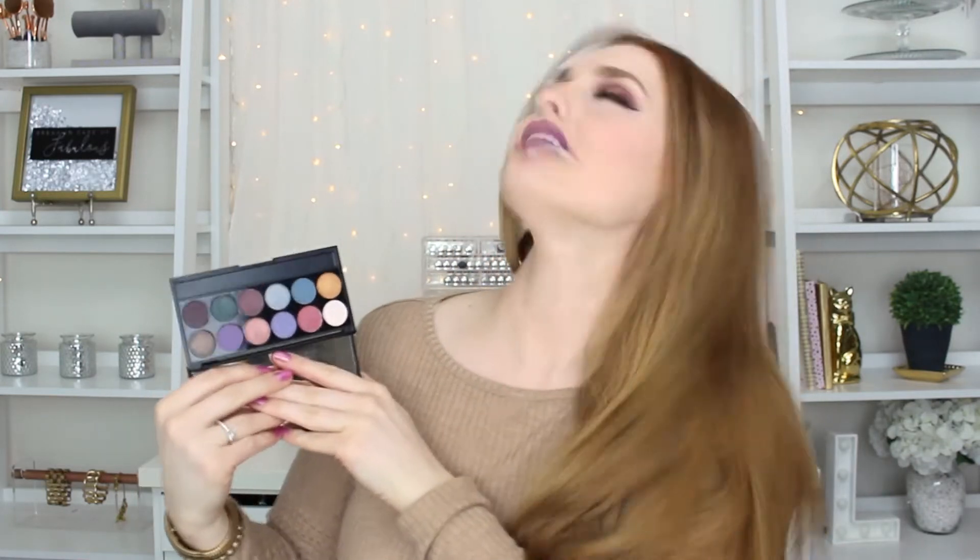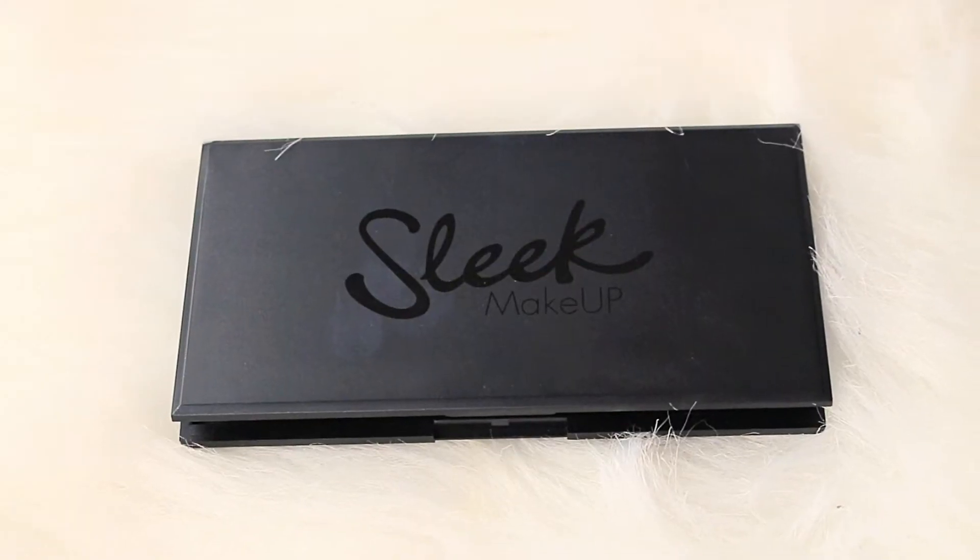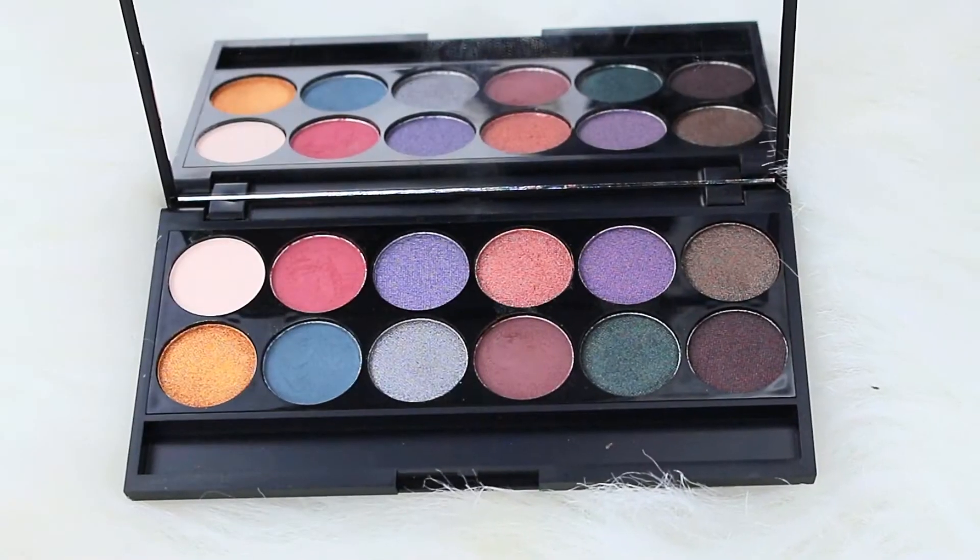Next up I have another eyeshadow palette called 'Under a Spell.' This one really stood out to me on the website because it had all these really moody shades. I don't even wear that much color on my eyes — I usually go for neutrals — so I'm not sure when I'll use this, but I bought it because of this really beautiful jaded green color. It's more of an emerald green, actually, and it's just so beautiful.